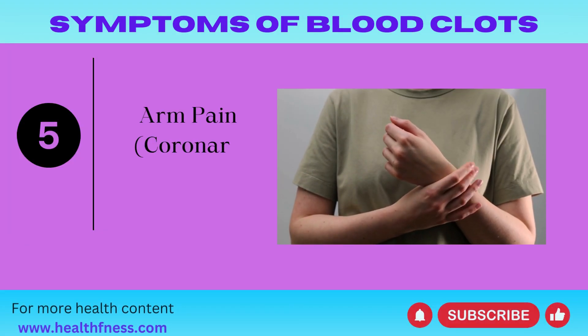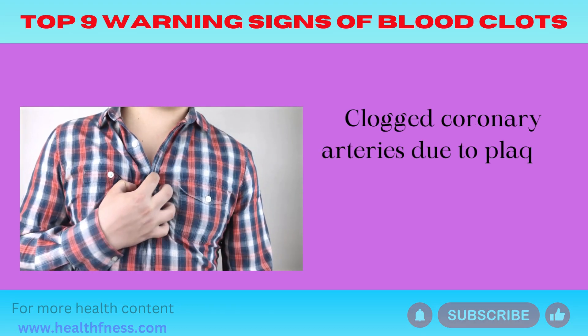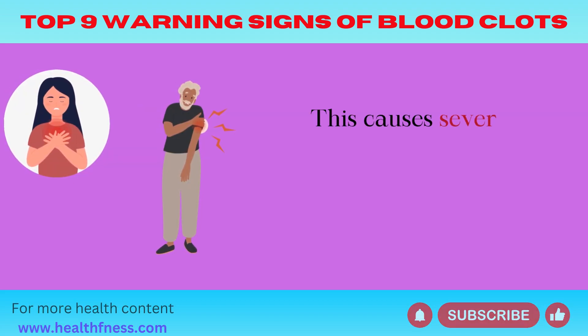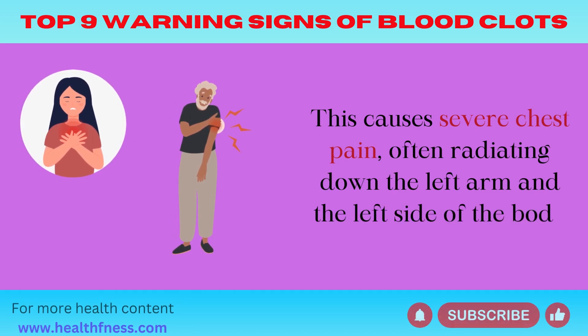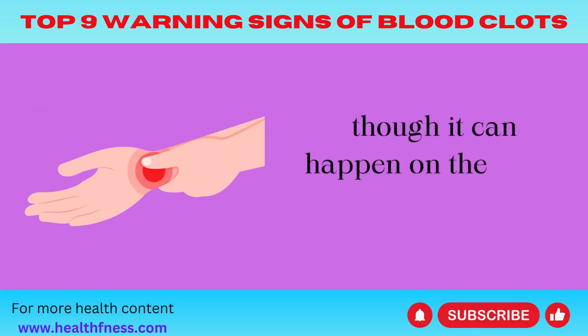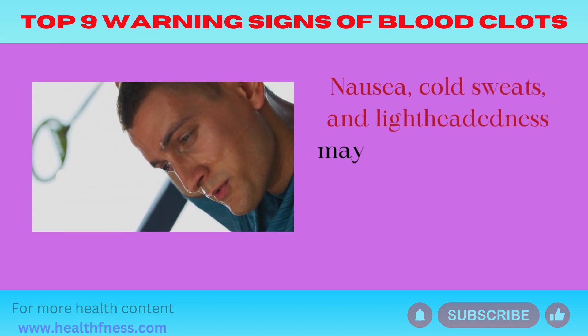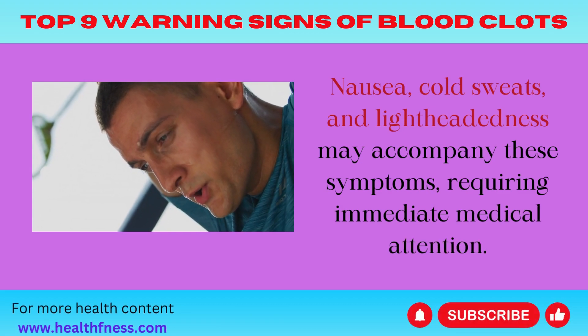Symptom 5: Arm Pain (Coronary Thrombosis). Clogged coronary arteries due to plaque or blood clots can lead to heart attacks. This causes severe chest pain, often radiating down the left arm and the left side of the body, though it can happen on the right side too. Nausea, cold sweats, and lightheadedness may accompany these symptoms, requiring immediate medical attention.